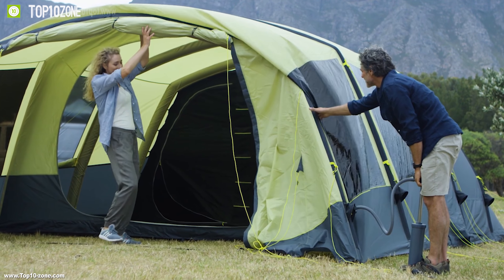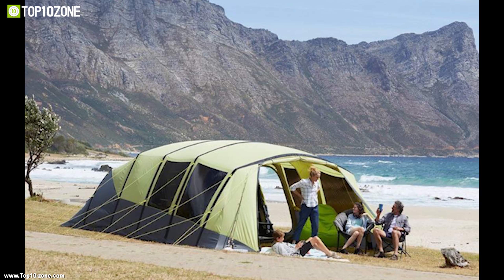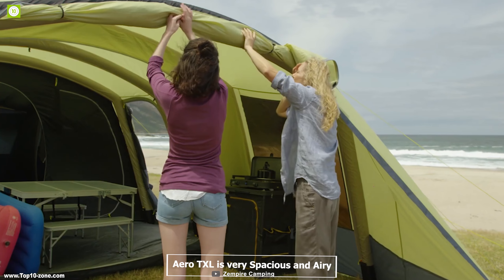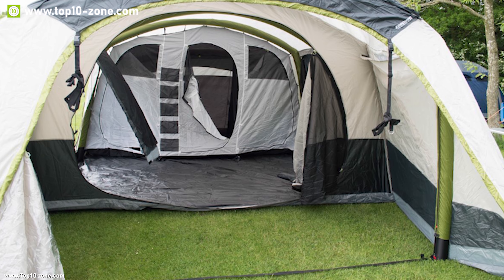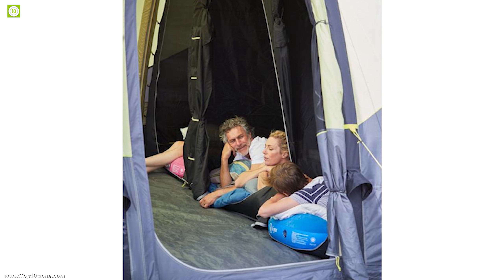Meet the Aero TXL Dura from Zempire — the perfect tent for an extended camping getaway with your friends and family. The Aero TXL is very spacious and airy, providing enough space for up to 6 persons. Its 360-degree door has one solid fabric layer for privacy and warmth, and it also has large mesh windows to aid in comfortable airflow.